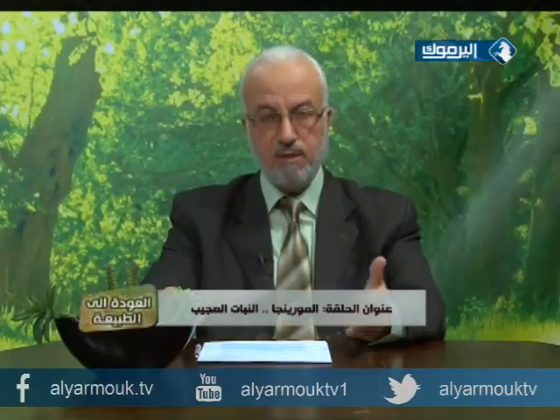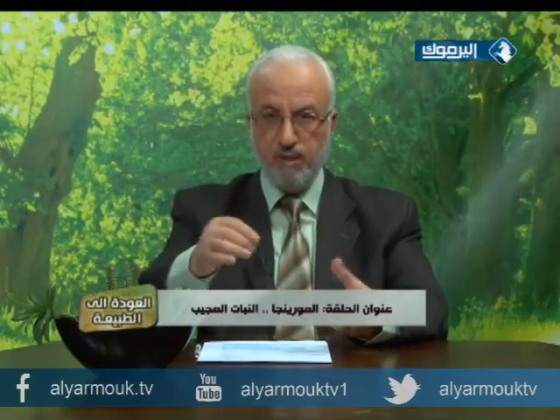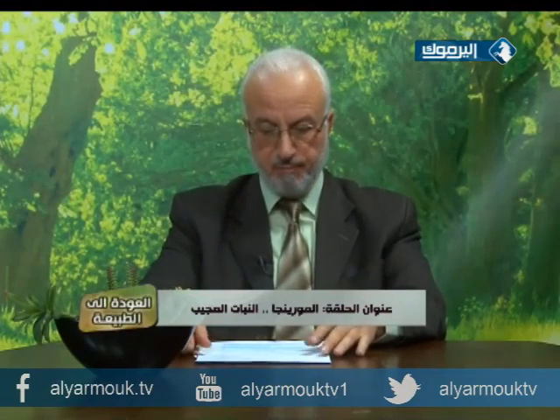من الناحية الاقتصادية، الجدوى الاقتصادية لزراعة هذا النبات رائعة. هذا النبات أصبح موجوداً في الأسواق على شكل كابسولات ومسحوق، وتم ترخيصه ودخل البلد وموجود في الصيدليات الآن على شكل كابسولات وشاي المورينغا أكياس وبودرة المورينغا. يمكن استخدامه لأشياء كثيرة من الناحية الغذائية.